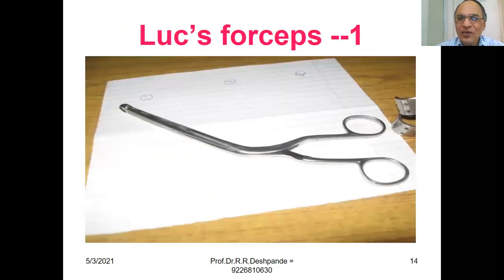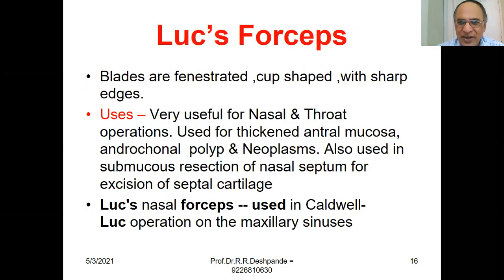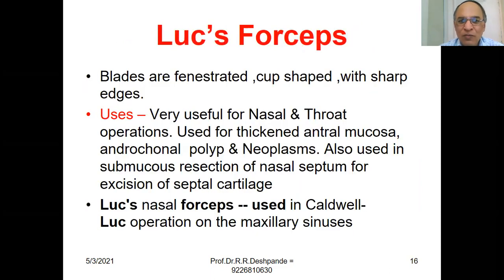Luc's Nasal Forceps. The blades are cup-shaped with sharp edges and are very useful for nasal and throat operations. Used for thickened ethmoidal mucosa, antrochoanal polyp, and cancer neoplasms. Also used in sub-mucous resection of the nasal septum for excision of septal cartilage. Luc's nasal forceps are used in the Caldwell-Luc operation on the maxillary sinuses.